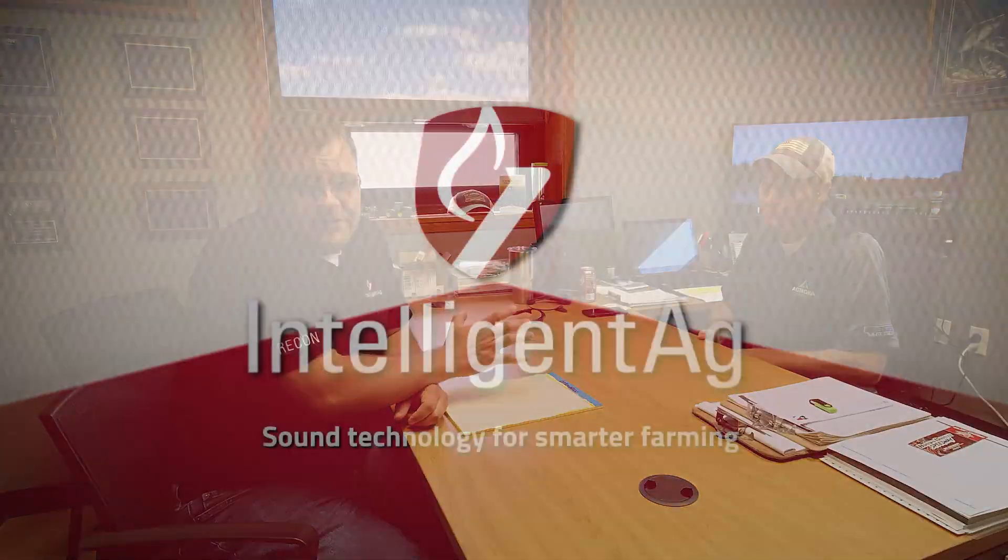Hi everybody, Joe Heilman here with Intelligent Ag. I'm here with Lance Larson of the Agtegra Innovation Center and we're talking a little bit about engaged spread control today.